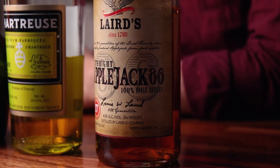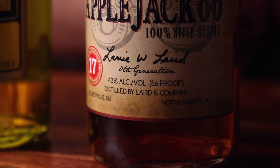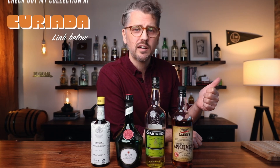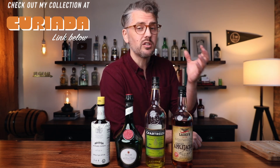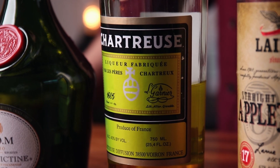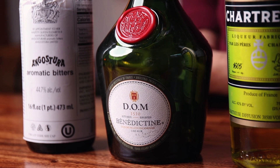For this cocktail I am using Laird's Straight Applejack 86, which is lower proof than their bottled-in-bond version — typically my go-to — but for this particular cocktail I found I like the lower proof version a little bit better. If you want, you can use Calvados, which is a French apple brandy, or if you have the higher proof bottled-in-bond Applejack, that's still going to be good, it's just going to be a little hotter. Yellow chartreuse is what was called for in the original cocktail and there really is no substitute. Same with the Benedictine — these are the two French liqueurs. Angostura gives it a little clove and spice that goes really well with the apple.